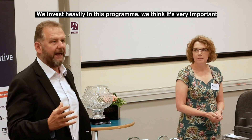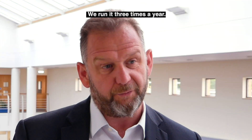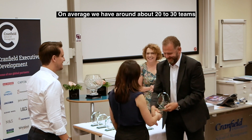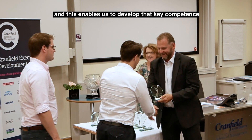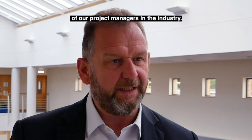Project management competence is the absolute bedrock and foundation of effective delivery of projects in our industry. We invest heavily in this programme — we think it's very important. We run it three times a year. On average, we have around 20 to 30 teams from across the industry going through this programme, and this enables us to develop that key competence of our project managers in the industry.